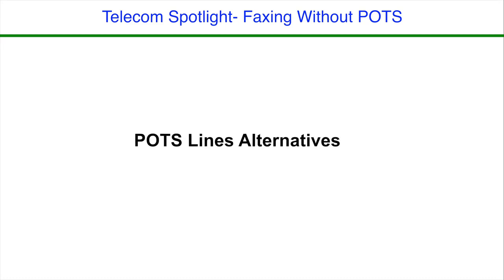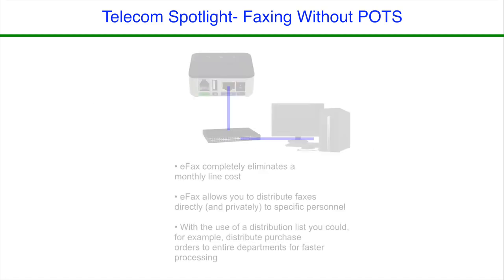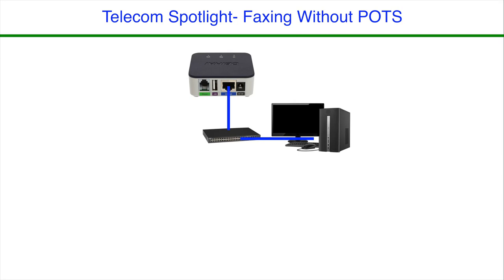But be aware that there are alternatives. Consider these two options for your business. First, are your faxes handling inbound documents only? If so, you should strongly consider an e-fax solution. E-faxing is a hosted solution that requires an internet connection and an email address. There are several advantages: e-fax completely eliminates a monthly line cost, and it allows you to distribute faxes directly and privately to specific personnel in your company. If you're using a distribution list, you could send purchase orders to an entire department for faster processing. The only potential downside may come in situations where you actually need to send a document to another fax machine.